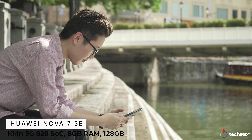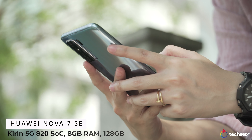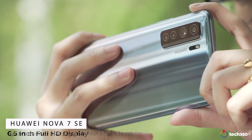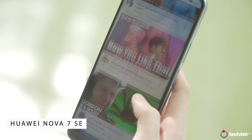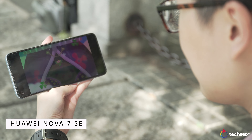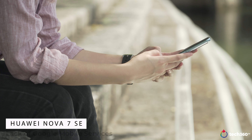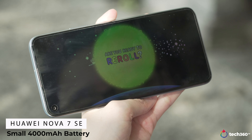The Huawei Nova 7 SE comes in at just 528 Singapore dollars or 350 US dollars and the performance of this phone actually really surprises. You get the new Kirin 820 5G SoC, 8GB of RAM, 128GB of storage, a 6.5-inch Full HD display and a quad camera array at the rear with a 64MP main camera. The phone runs extremely smoothly and definitely exceeds my expectations of what a $500 phone should do. The only downside is the lack of Google mobile services and perhaps the relatively small 4000mAh battery.